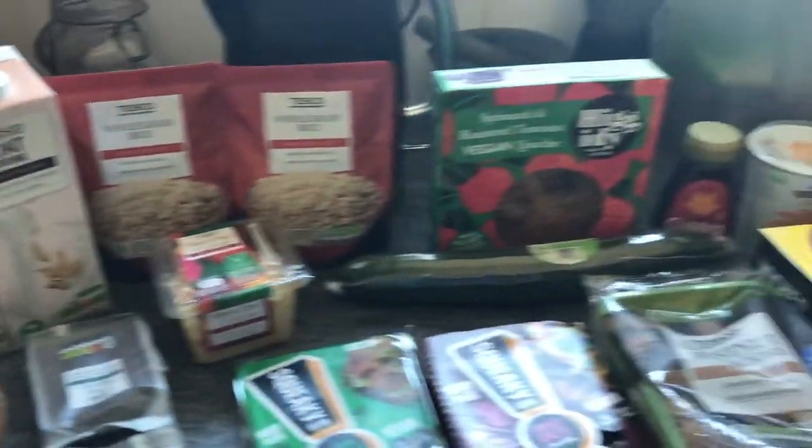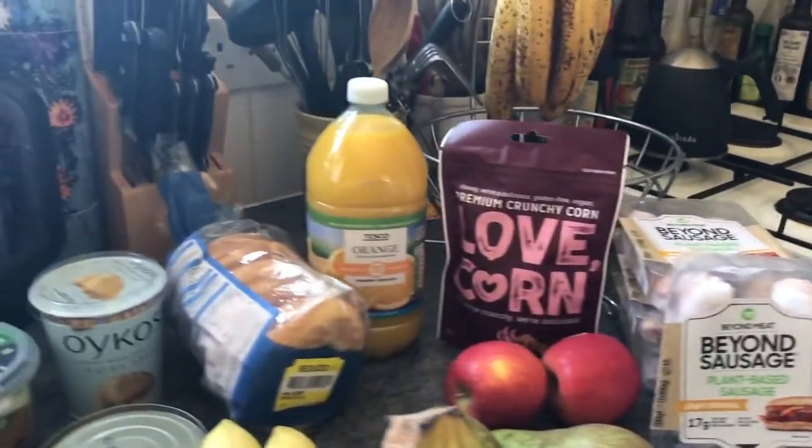Good afternoon, I hope you're well. I've just done a quick vegan food shop at Tesco, so of course it's vegan — it's me. I've just done my weekly cap top-up, so I'll start at this and then go through.